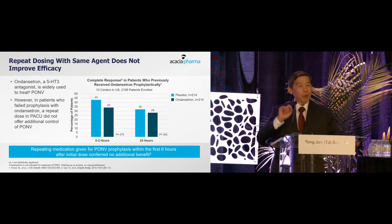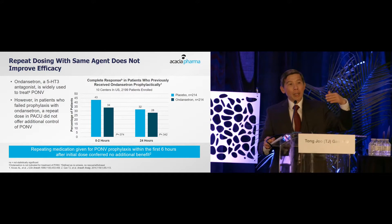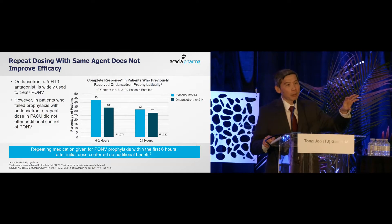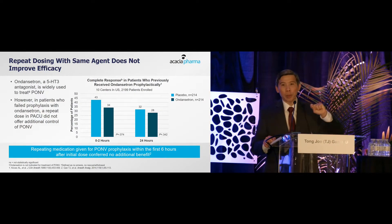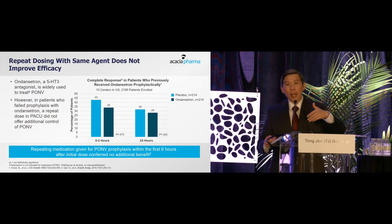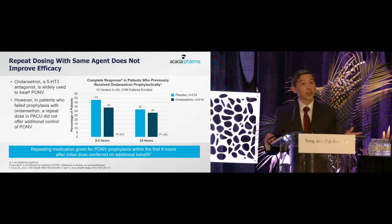Let's talk about treatment, because we have many drugs for prophylaxis — but what about treatment? Because of the various receptors involved, if you give a drug that occupies the serotonin receptor — say ondansetron, a very common prophylactic drug — and then the patient develops nausea and vomiting in the PACU, is it worth giving ondansetron again? The answer is no.